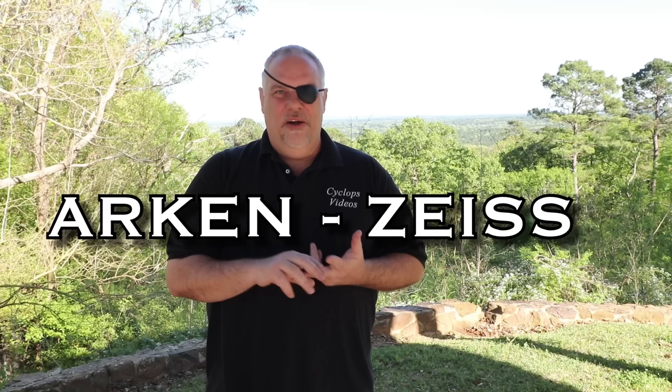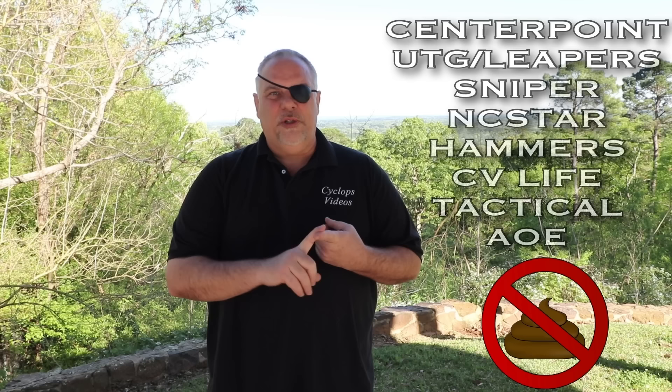Hey, what's up guys? This is my video for the best scopes of 2020. What I'm going to do is go through every scope brand and pick their best — like picking the Corvette for Chevrolet — the best of the best from each one of these scope companies, and the one scope in everybody's scope line that I think is a true home run.